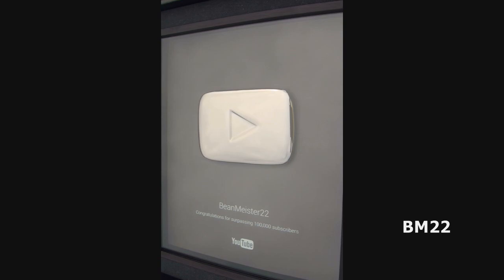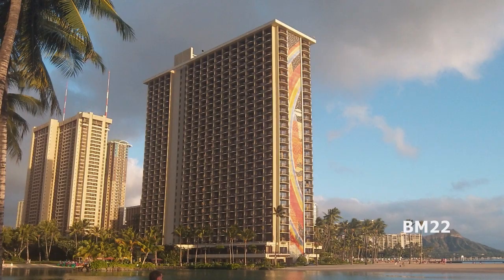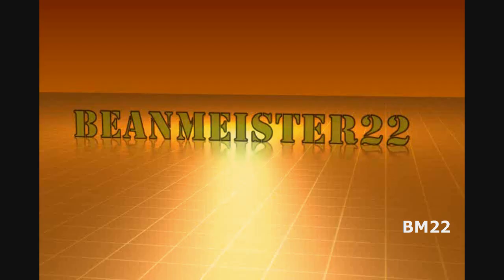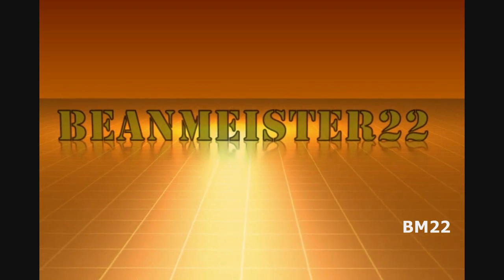So, did you ever think you wanted your own pet alligator, but you didn't want to get eaten? This thing would eat you if it was real. Well, this is the answer to that — it's a gator in a box. What do you think? Leave your comments in the comment section. Hey, as always, thanks for watching. Beanmeister22, the most dangerous man on YouTube.